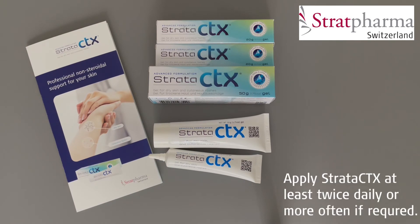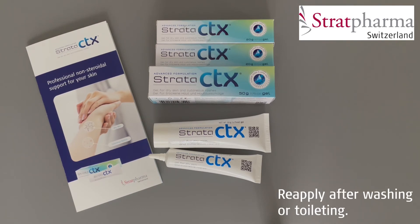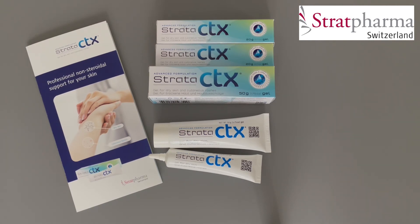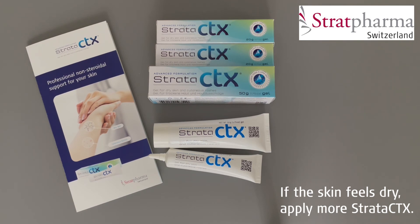Strata CTX should be applied at least twice daily and may be applied more often to ensure constant contact with the skin or reduce symptoms. Washing does remove Strata CTX, so you should reapply after each wash. If applied in the groin area, reapply Strata CTX after each toilet visit onto clean, dry skin. Strata CTX does not need to be rubbed in or massaged and can be stored in the refrigerator for faster relief of symptoms. Moisturisers and lotions are not required to be used with Strata CTX; if the skin feels dry, simply reapply.